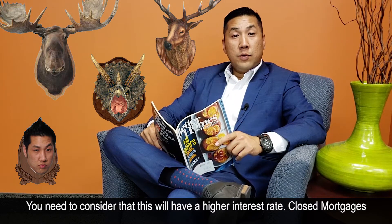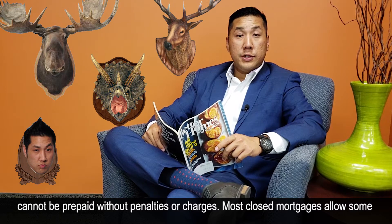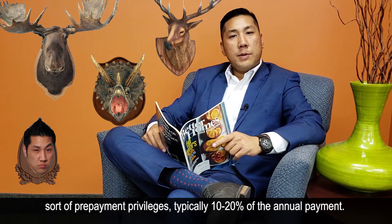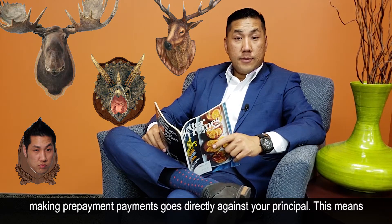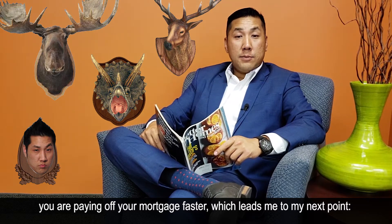You need to consider that this will have a higher interest rate. Closed mortgages cannot be pre-paid without penalties or charges. Most closed mortgages allow some sort of pre-payment privileges, typically 10 to 20 percent of your annual payment. Making pre-payments go directly against your principal, which means you are paying off your mortgage faster.